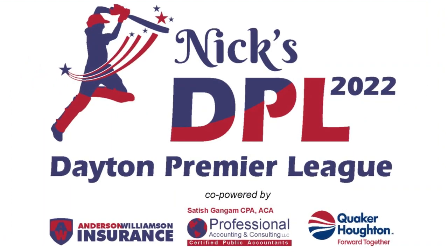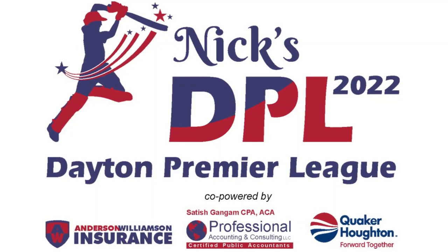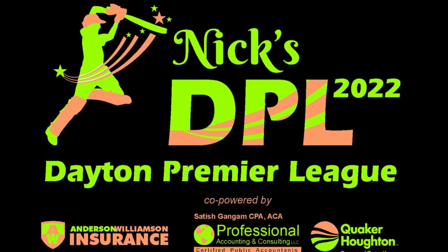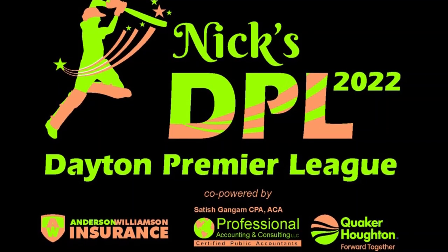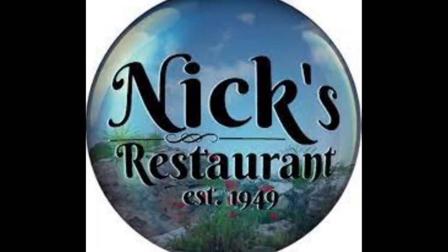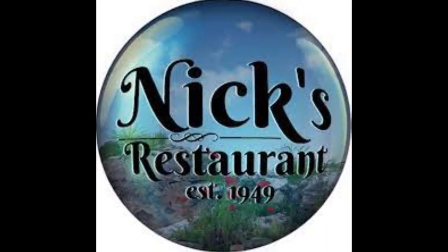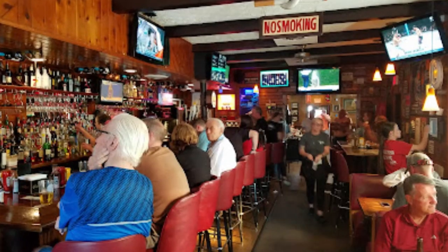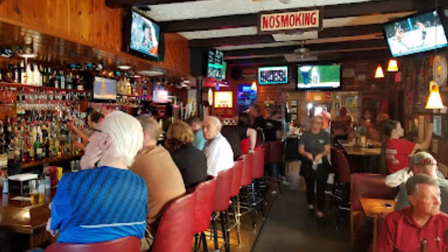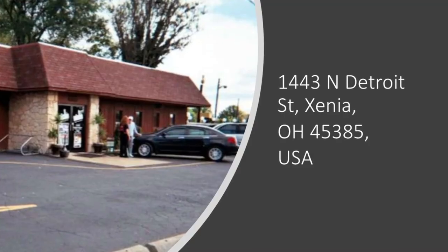Hello friends, welcome to another exciting season of tennis ball cricket in the Dayton area with Dayton Premier League 2022. We are proud to say that Next Restaurant is sponsoring us again this year. Next is among the top 10 restaurants in the Dayton-Xenia area and we really thank them for their support.